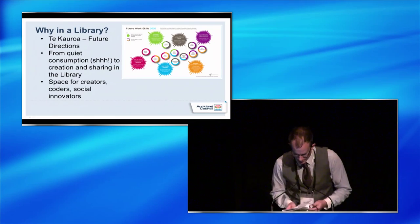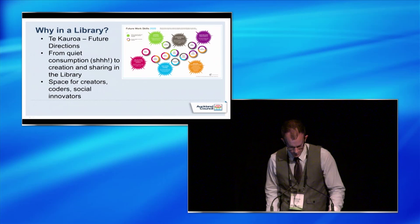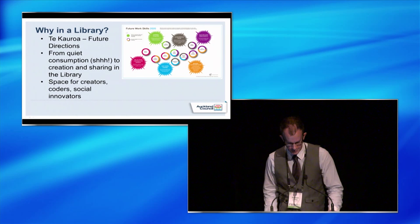So why in a library? We have a strategic document called Te Kauroa which has a couple of directives well met by the Makerspace. One is to activate library spaces with innovative programs and events, which I think the Makerspace does very well. Another is to engage youth and children with meaningful play which stimulates imagination, creativity and learning.